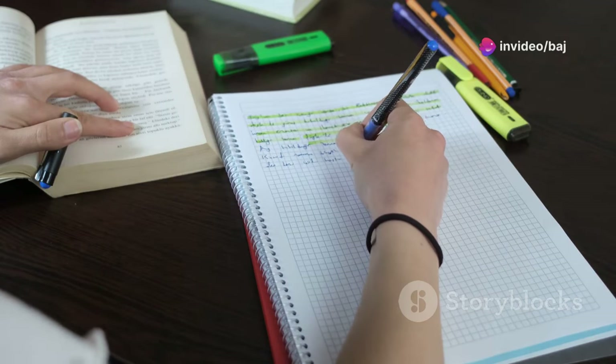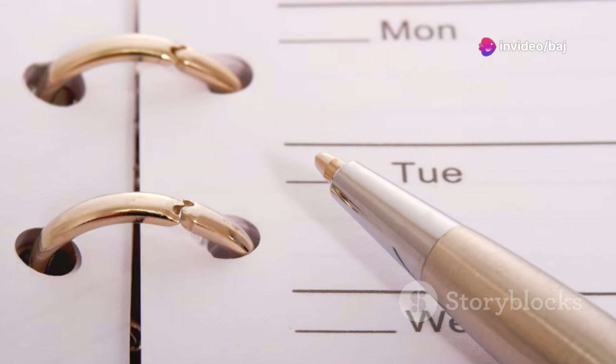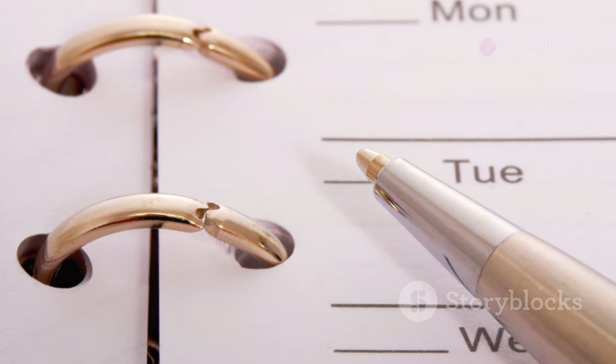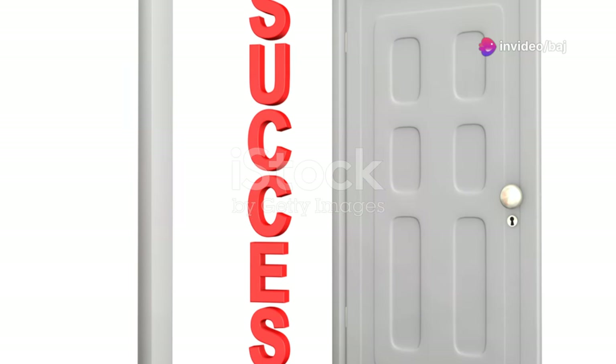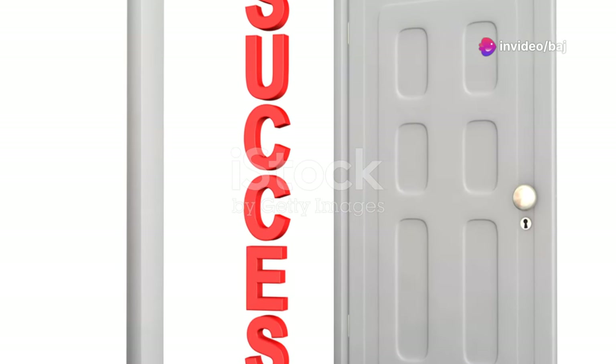These can provide valuable insights and help you identify areas where you need improvement. Let's dive in and equip you with the skills you need to succeed. Every great achievement starts with a single step — take that step today and commit to your preparation. Plan your study schedule wisely, balancing practice with rest. Consistency is key, and regular practice will build your confidence and competence. Let's embark on this journey together and make your dreams a reality.